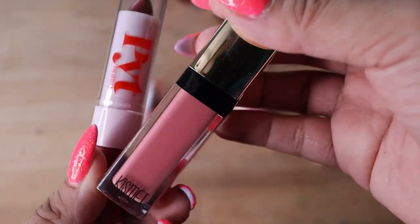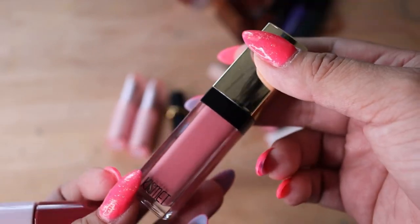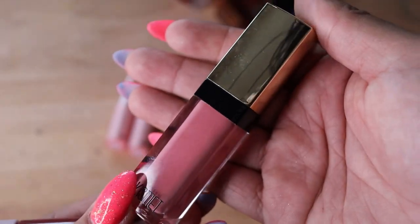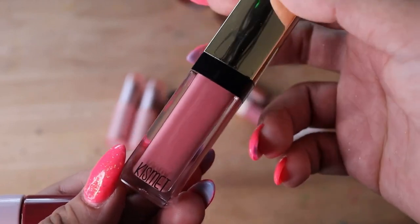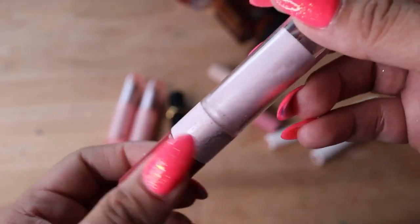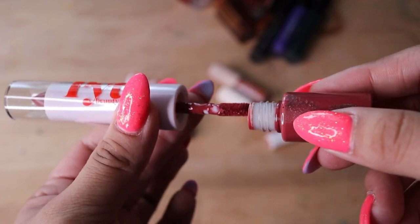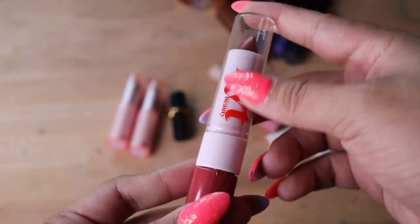Let me show you some lippies I want to declutter. This one is by Kismet — I just got it last month through a subscription box. It's very sheer; you can build it up to opaque color but you have to build it up. I don't like the formula or the color. This one's from POIT — it's a dual item. I just don't like the formula of it. I got this through a subscription box as well, so I'm going to declutter this as well.